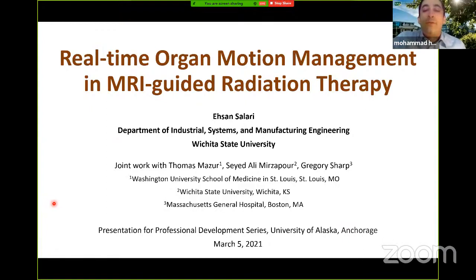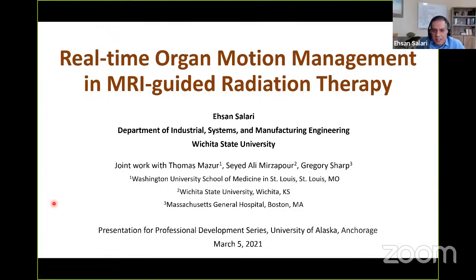Thank you very much, Professor Salari, for accepting our invite. Thank you very much, Dr. Haydari, for the kind introduction. Before I start, I would like to thank the College of Engineering at the University of Alaska, Anchorage, for the opportunity to talk here.